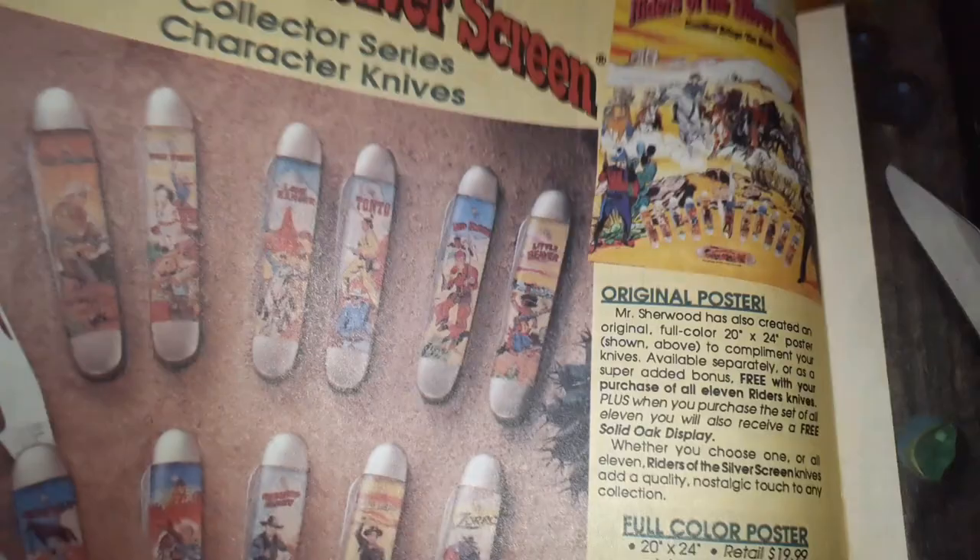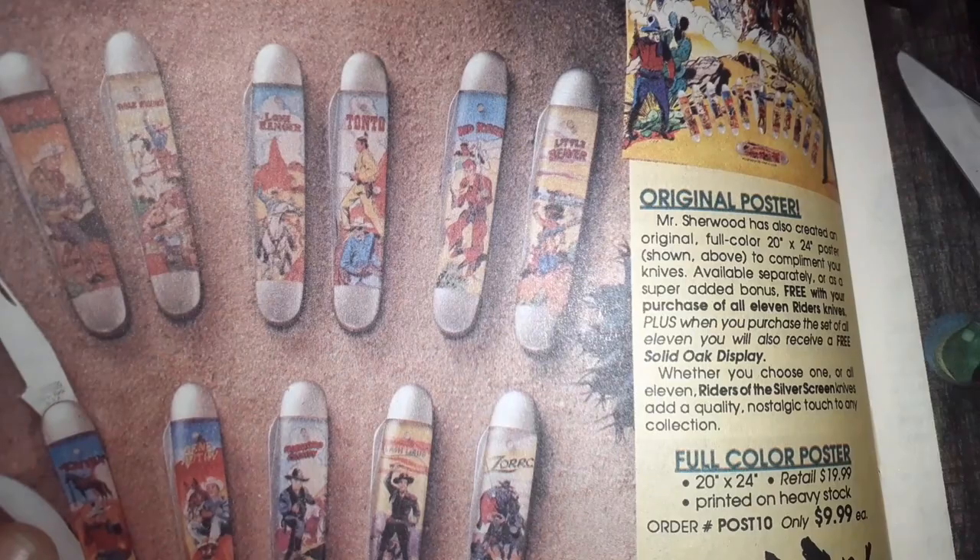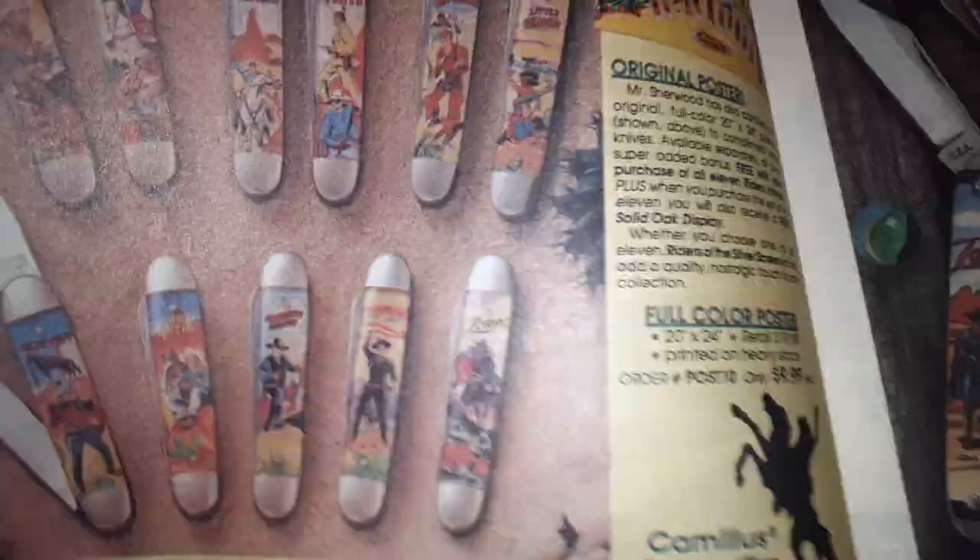Ooh, look at these — Riders of the Silver Screen! Recently you could get quite a few of these, now it's not as easy. I think I got Zorro, maybe one other. But those are cool — how much would they have cost you back then? That's the poster.